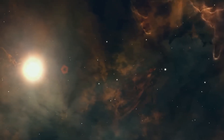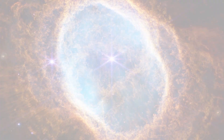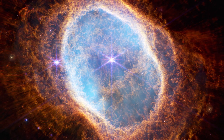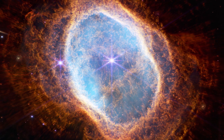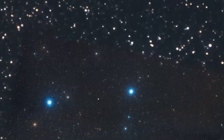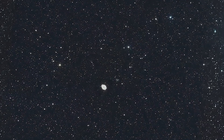The James Webb Telescope has also identified another dying star in the Ring Nebula, which shows intricate structures corresponding to the final stages of a star's life. This nebula is bright and lies at a distance of 22,000 light-years from Earth, making it visible with binoculars on clear summer nights in both the northern and southern hemispheres.